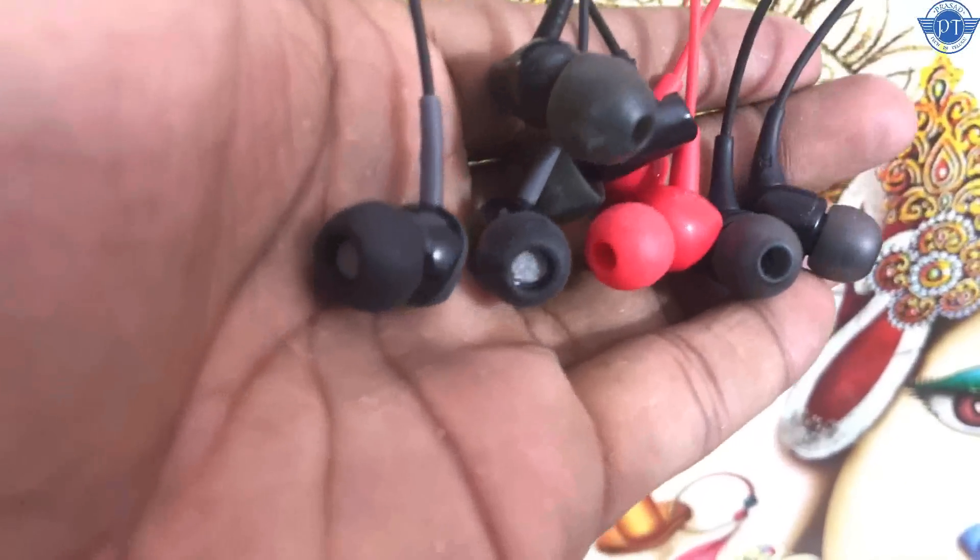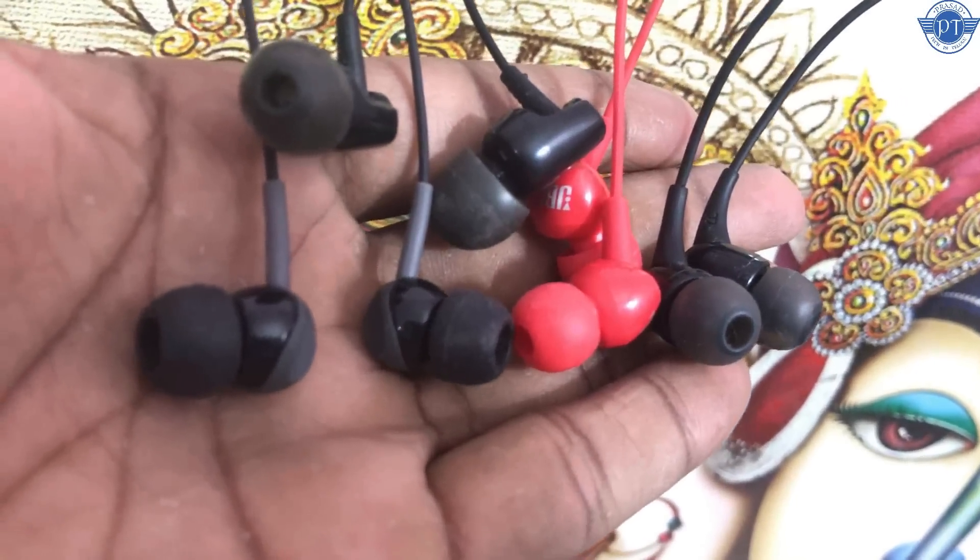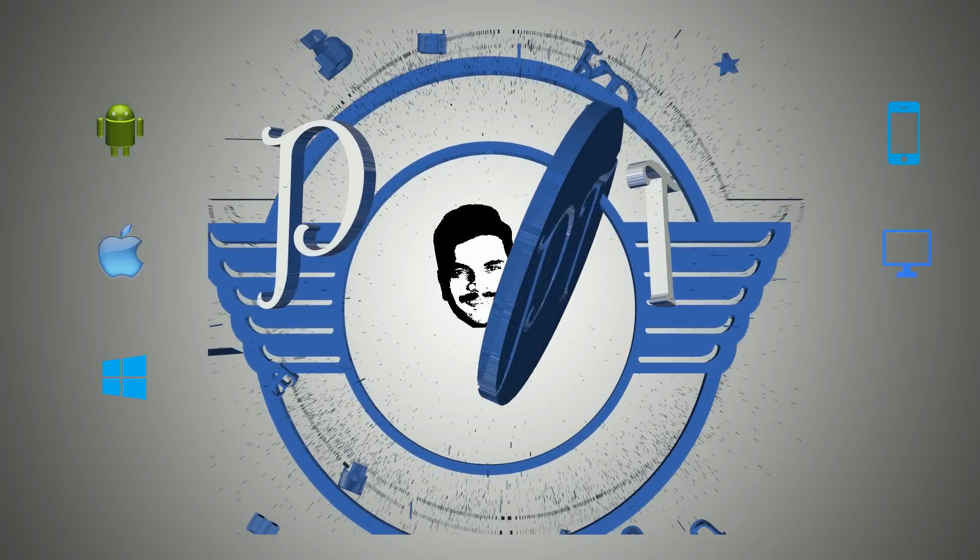In this final comparison, I will help you pick the best two earphones under ₹1000. I have two earphones to recommend from this group. Let's talk about this video. I have two questions, so please stay with me.